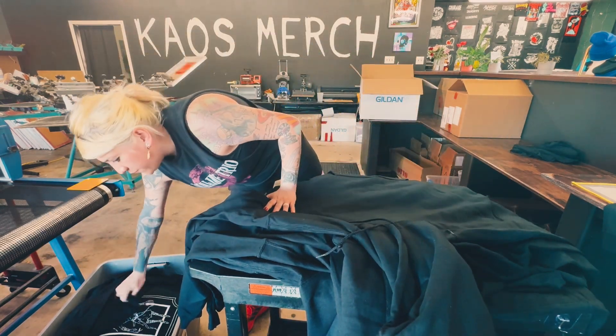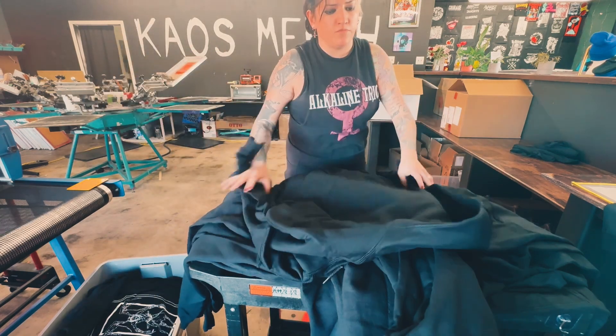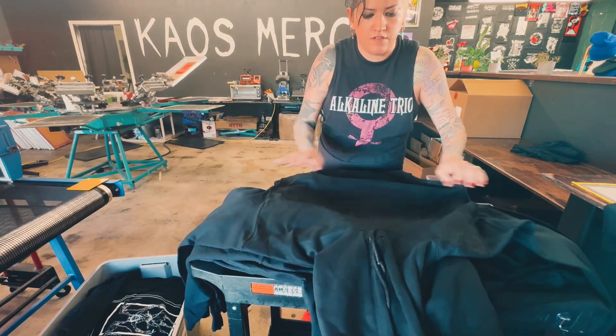So we're going to get these ready for tomorrow. I'll be doing the embroidery on the front here.